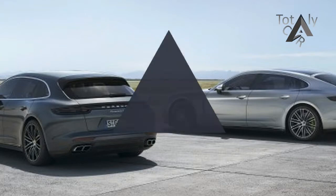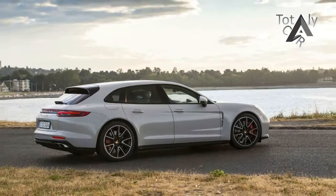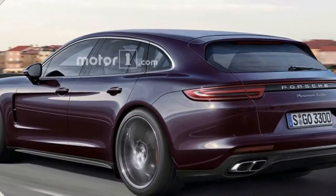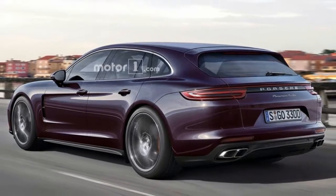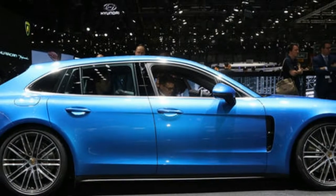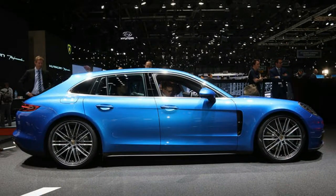Like the sedans, the baddest Sport Turismo bristles with performance gear. That includes standard carbon ceramic brakes, Porsche torque vectoring plus, Porsche active suspension management with adjustable height air springs, Porsche dynamic chassis control sport that counters lateral movement with the help of electromechanical anti-roll bars, and power steering plus.